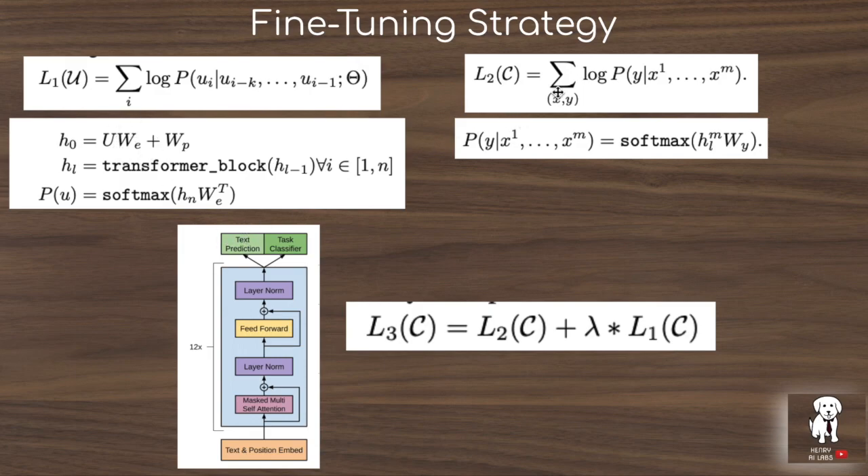In the supervised learning tasks, the model predicts the class label given the input sequence. The final output after the 12 transformer blocks is a softmax between the final representation and the weight matrix for the number of labels in the classification task. One of the most interesting characteristics of GPT is that they continue doing the language modeling pre-training task during fine-tuning. A lambda parameter weights the loss so that as the model is fine-tuned, it is also still doing text prediction alongside the new supervised learning task.